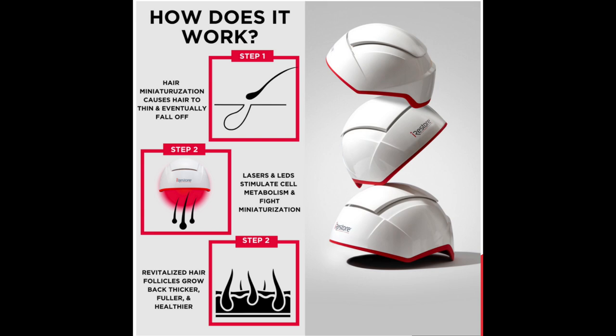Let me briefly tell you the science behind how this works. As we get older, each of our hairs miniaturizes — they get smaller and thinner, causing the hair to thin and eventually fall out. The lasers and LEDs from the iRestore Professional stimulate the cell's metabolism to fight this miniaturization and help produce thicker hairs. The revitalized hair follicles then grow back thicker, fuller, and healthier — exactly what happened to me, as you can see in my before and after pictures.